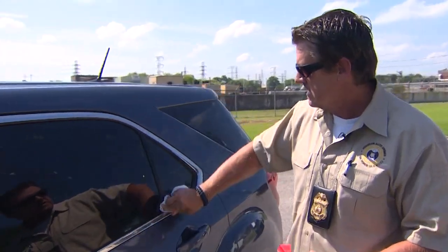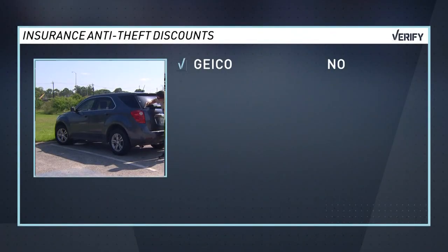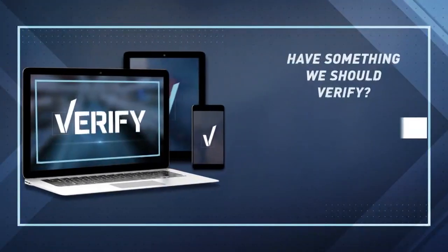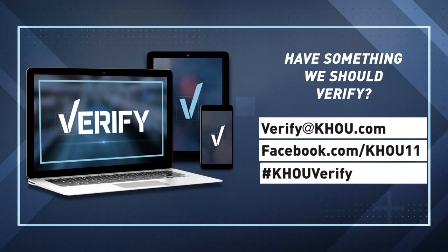What about that insurance break? The Insurance Council of Texas says that's up to each individual provider. We checked with a handful of insurance companies and only Allstate offers a VIN etching discount for customers. That was our Stephanie Whitfield reporting. Is there something you want our Verify team to look into? Email our fact checkers at verify@khou.com or use the hashtag #KHOUVerify.